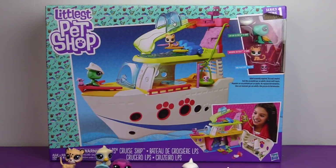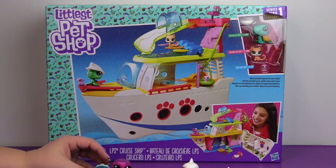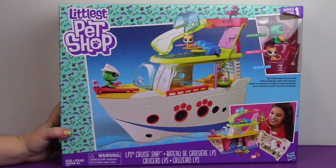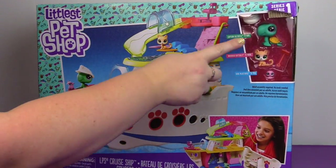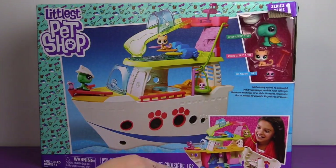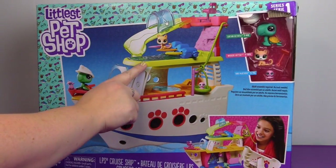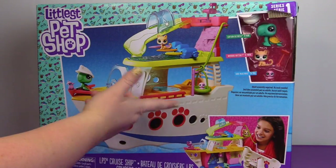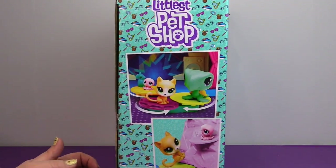Now that we have looked at the little families and little packs, we are going to take a look at the cruise ship. I am so excited about this. I am a huge ocean fan — I would live on the ocean if I could, have a boat, live on a yacht. I am very excited about this. This is the LPS cruise ship. And again it comes with a turtle, a cat, and an octopus. It looks like the inside opens up. There's a slide that comes down, some surfboards for on the pool — maybe like a wave machine.